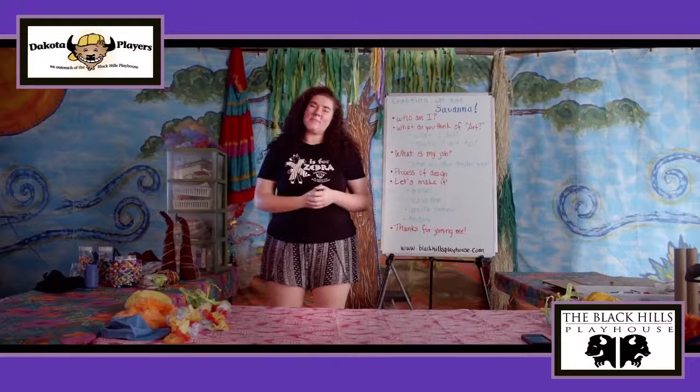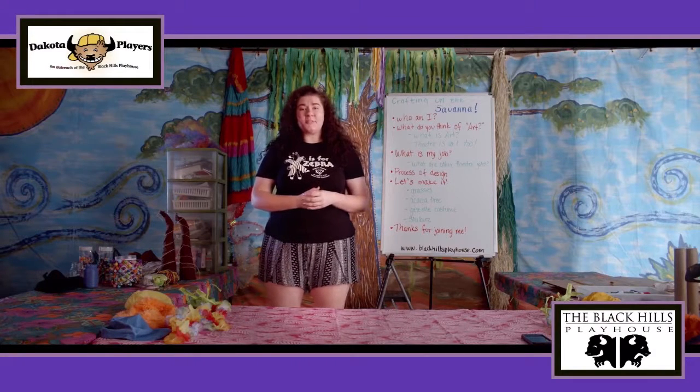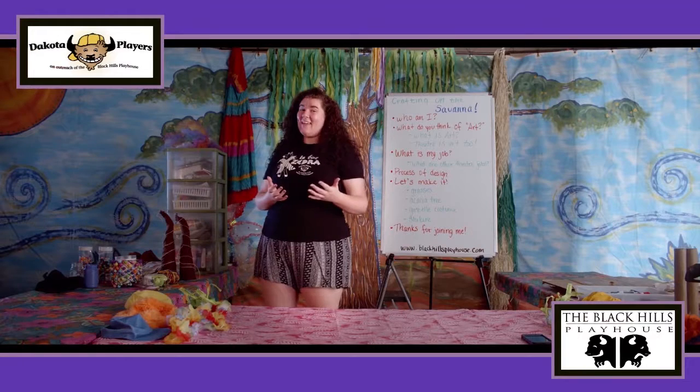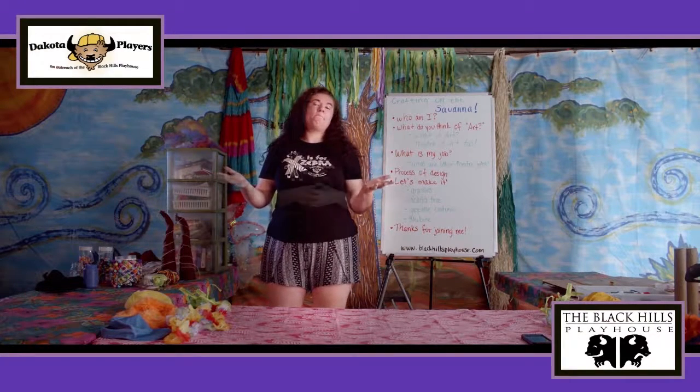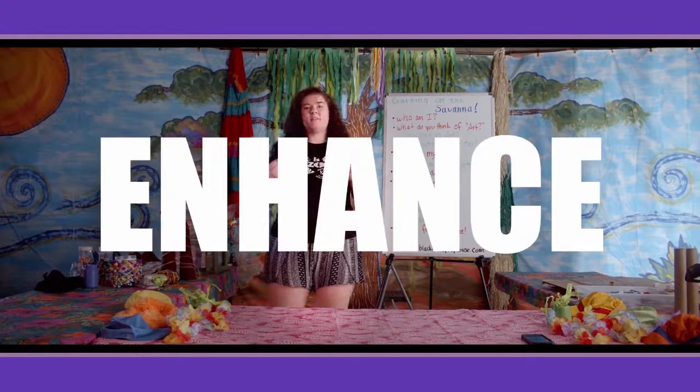Hi there! My name is Katrina Preston, but you can call me Kat. I'm the Education Production Coordinator for the Black Hills Playhouse, and today we're going to learn how to use art to make theater happen. In this video I'm going to help you understand how you can use your surroundings to really enhance a story.